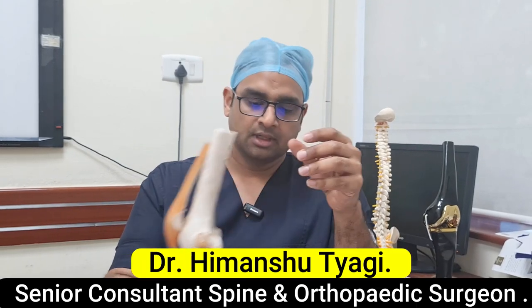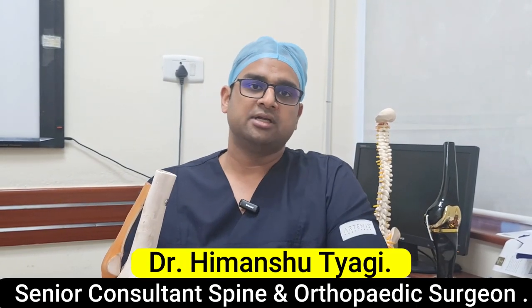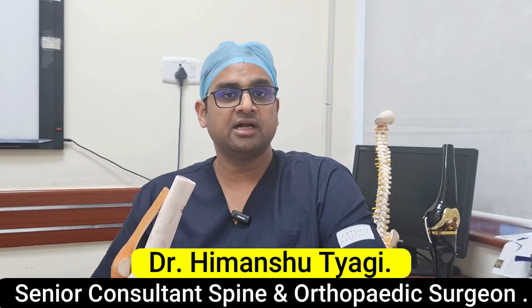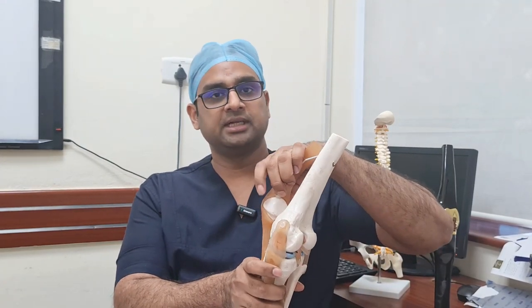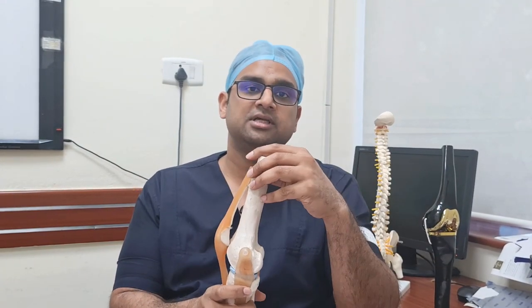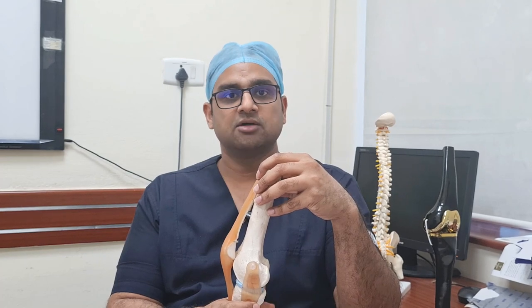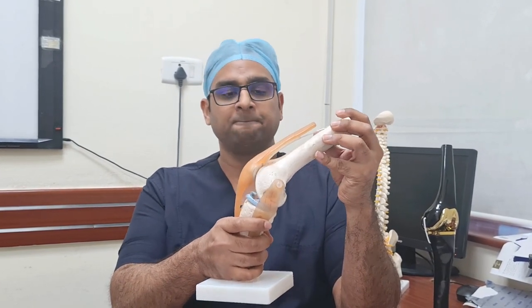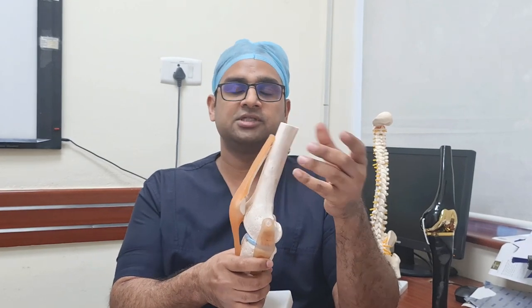Chondromalacia patella is normally seen in females, especially those who are overweight, have flat foot, or if there is any past history of fracture of the patella bone, or if somebody is into heavy exercises involving too much knee bending.